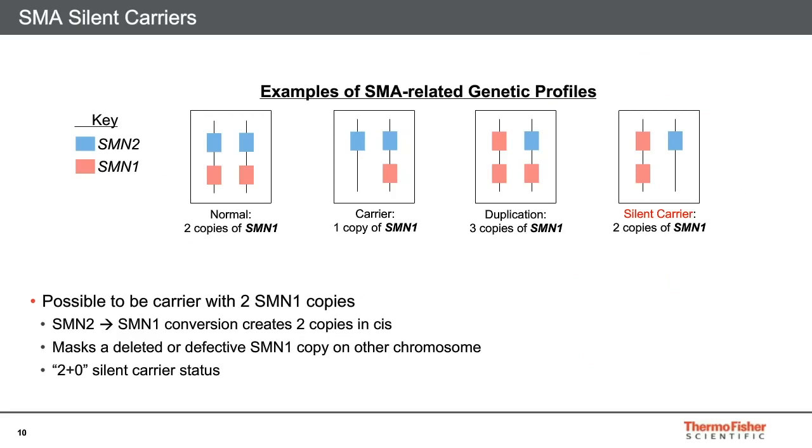An additional challenge for carrier screening research on SMA is the rare occurrence of silent carriers who can be incorrectly identified as non-carriers. A normal person has two copies of SMN1. A carrier typically has one copy of SMN1 missing or defective. While a gene conversion of SMN1 to SMN2 results in a loss of a functional SMN1 copy, the opposite — a conversion of SMN2 to SMN1 — can disguise a person's carrier status. This conversion creates three copies of SMN1 in an individual. If the two-copy chromosome is inherited from one parent and an SMN1 deletion is inherited from the other, a silent carrier is created. Silent carriers have two copies of SMN1, so they appear normal in genetic tests, but they have a 50% chance of contributing the zero-copy chromosome to each of their children.